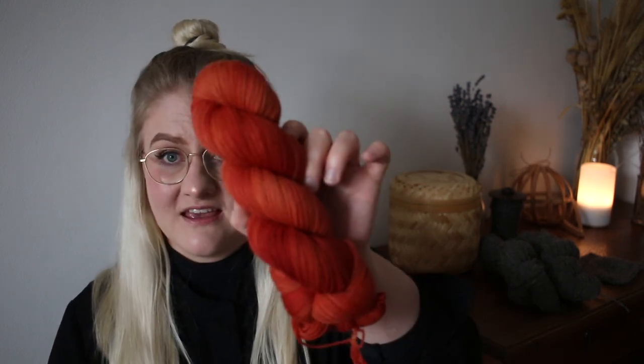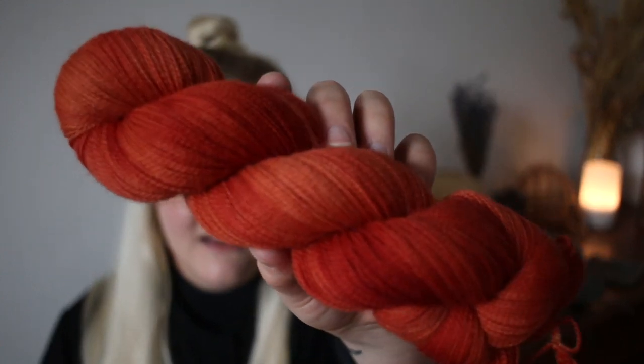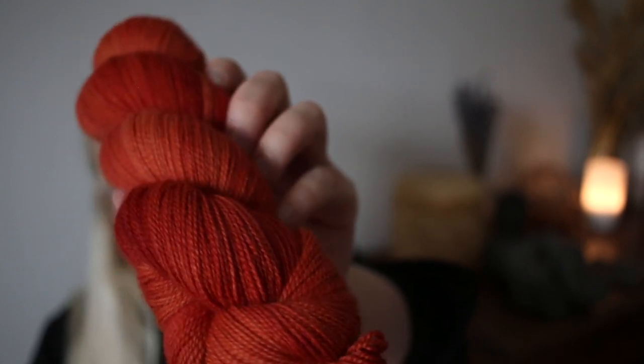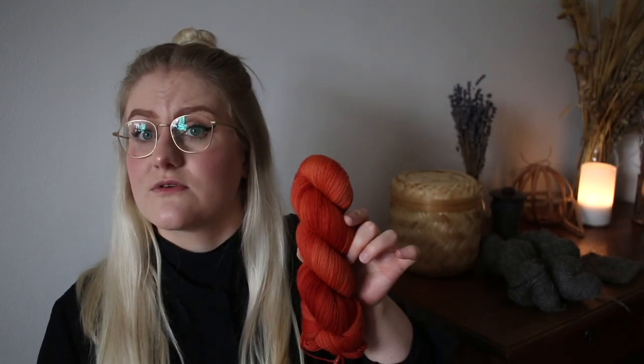Then we have one more solid colorway on the Coridale sock base that also has no name yet, but it's screaming Halloween to me. Even though I'm not really into celebrating Halloween, I had to admit this one screams it. It's a tiny bit more red on camera — in natural light it's a little bit more orange. It's really punchy and bright, and it would make a great pair of Halloween socks if you're into that.